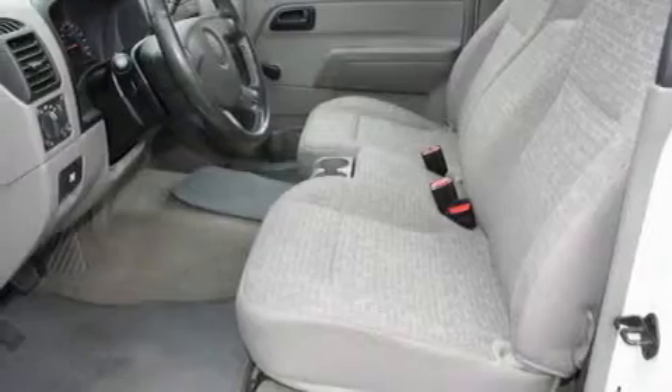Its top features include a trailer hitch receiver, a passenger side vanity mirror, a security system, an anti-lock braking system, and a passenger side airbag. And this vehicle has fewer than 56,000 miles on the odometer.